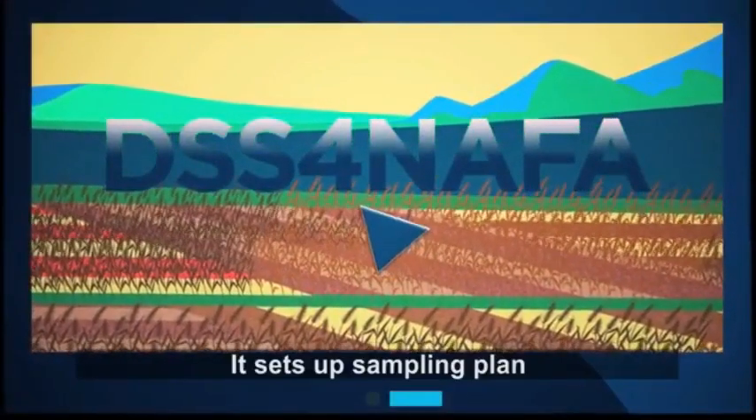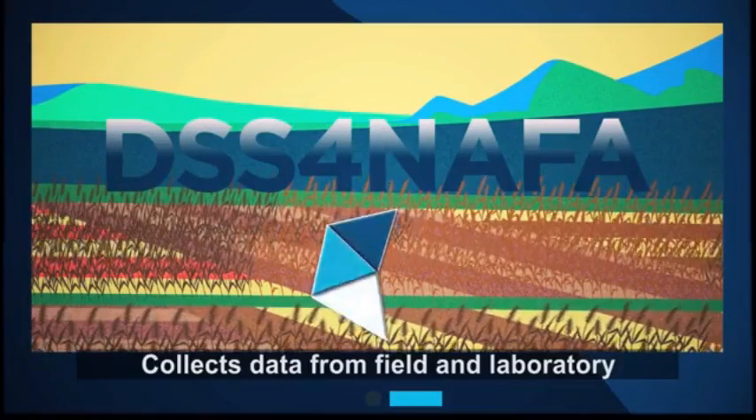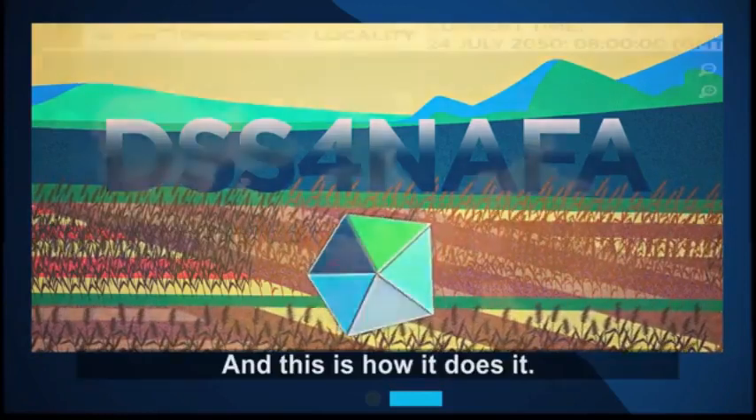It sets up a sampling plan, it navigates sampling in the field, collects data from field and laboratory, processes data, and visualizes decision support options. And this is how it does it.